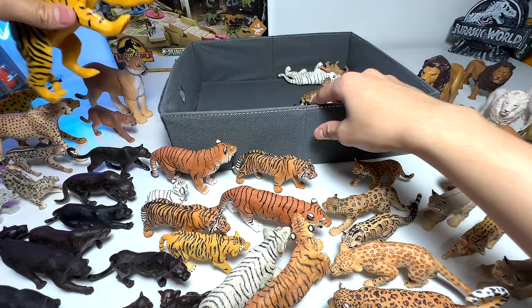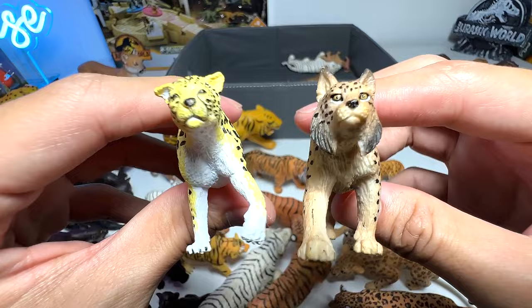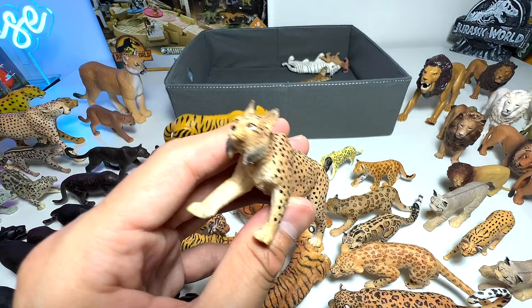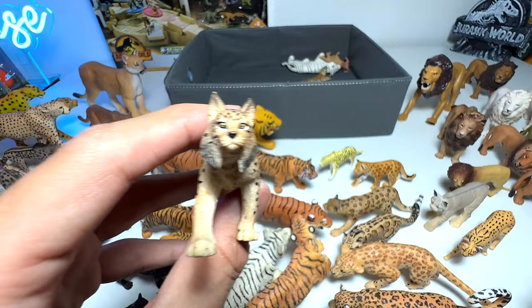Well, we are running out of space! Two small little ones here — this is a leopard for sure, from PNSO. This one looks like a lynx as well — or is it a serval? Is it a bobcat? It's so hard to tell them apart.